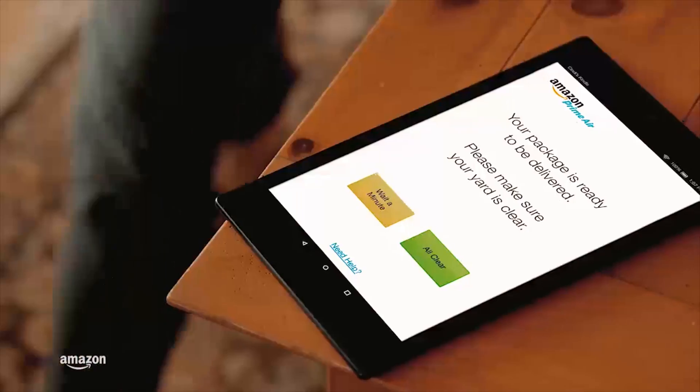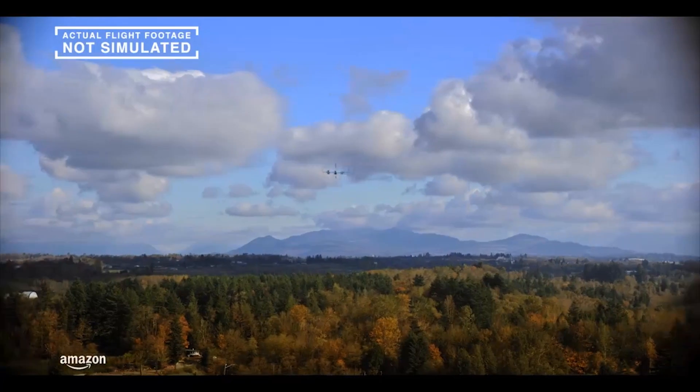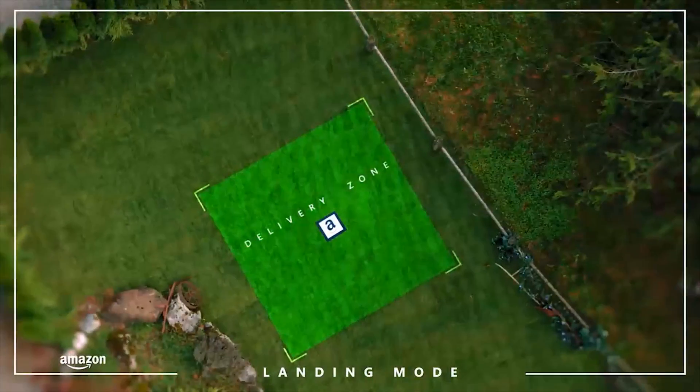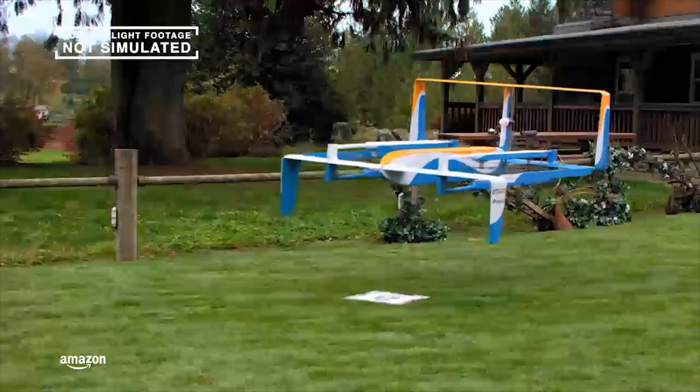Back at the house, you're getting a message on your tablet to say that your Prime Air delivery is arriving. And it goes back to vertical mode and scans the landing area for potential hazards.